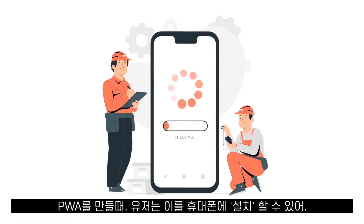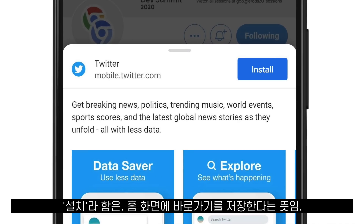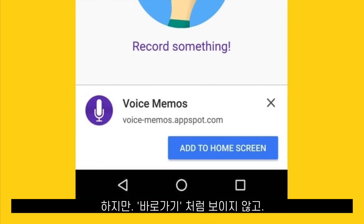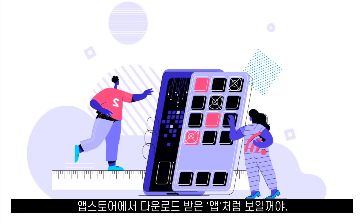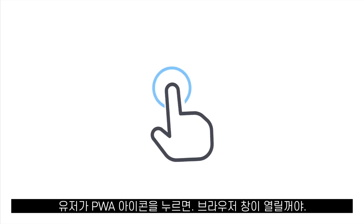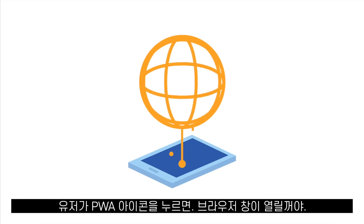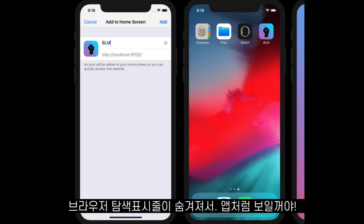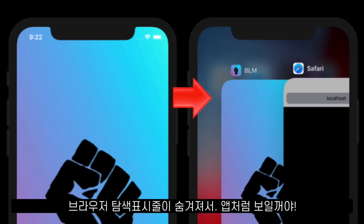When you make a PWA, your users can install that website on their phone. Install means they can save a shortcut to your website on their home screen, but it won't look like a shortcut — it will look just like an app downloaded from an app store. When the user taps on the icon of a saved PWA, a browser window will open, but because it's a PWA, the navigation bar of the browser will be completely hidden, making it look like a real mobile app.